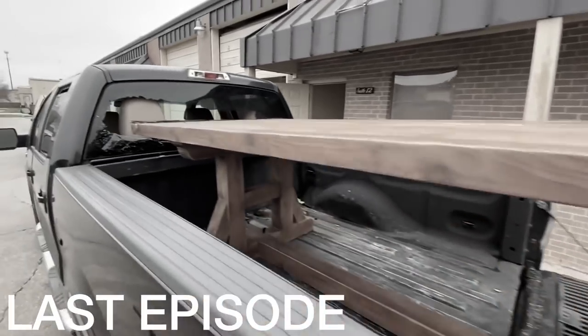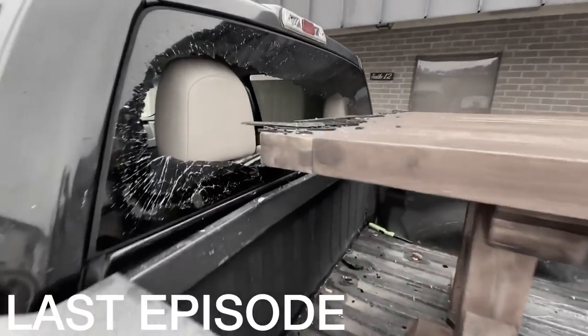We were putting this big table in, pushed it all the way to the back, and it went through the back window. Just called the glass place — looks like it's going to be $250 to fix it.